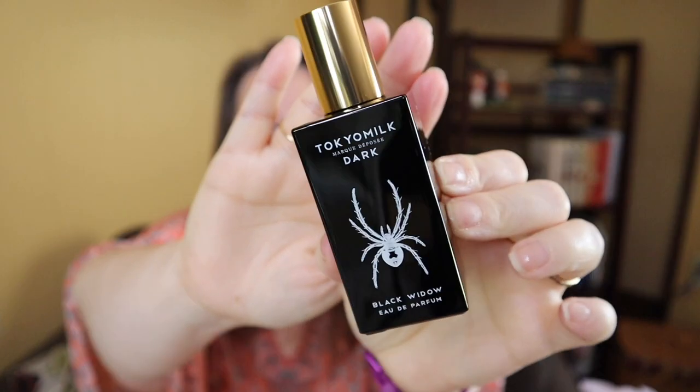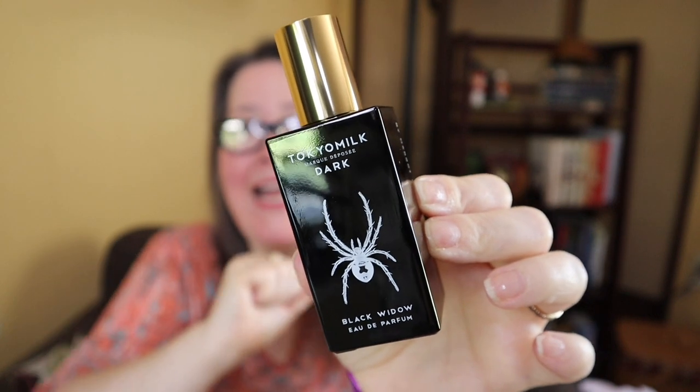Now we're into the wrapped-up-like-gifts portion. Save your tissue paper, helpful hint from me. We have been getting perfume in nearly every box lately. Trigger warning — I don't love spiders. It's called Black Widow.